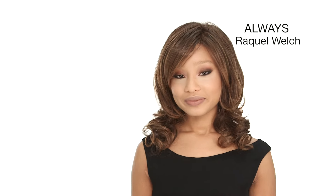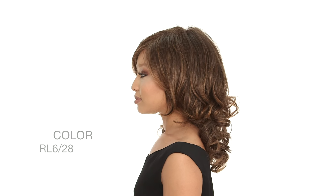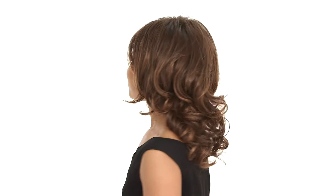Always by Raquel Welch is a long style that's pre-curled with a side bang. The color here is RL6-28, which is a medium brown with copper highlights.